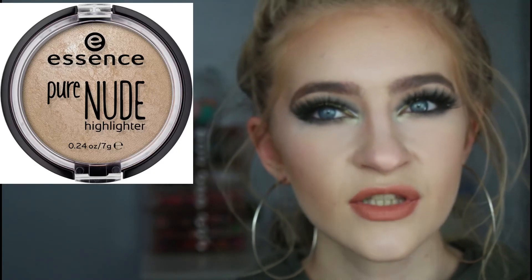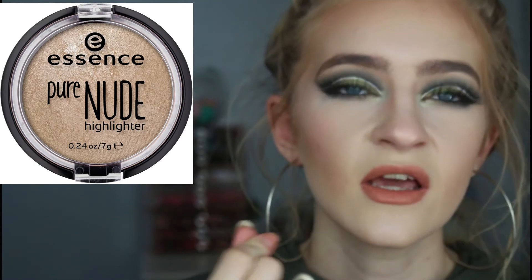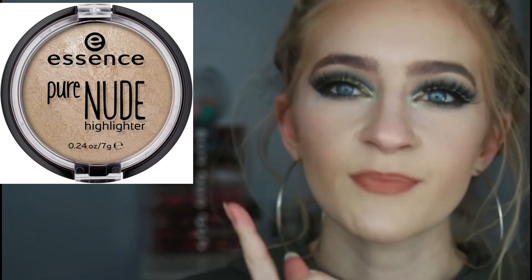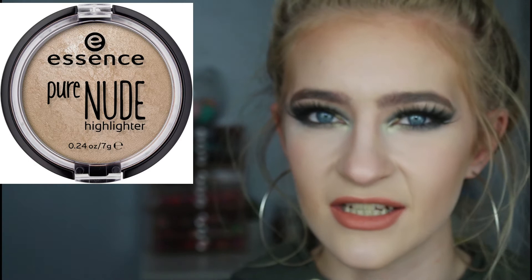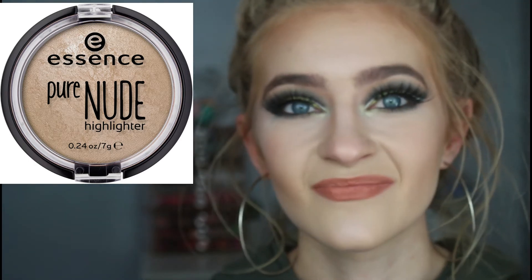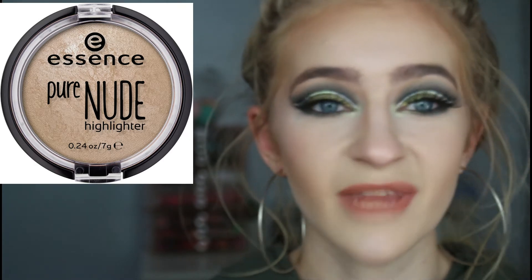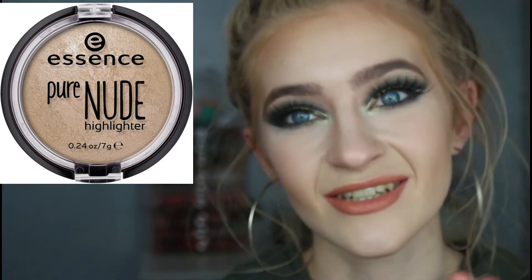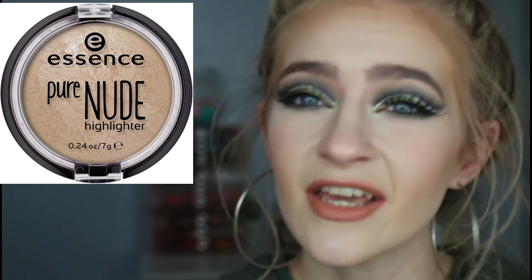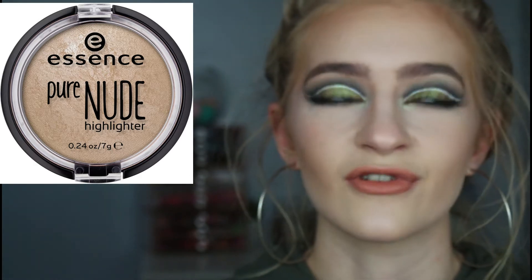Something that I was actually going to buy — I was in town, I had my money and I was like, okay, time to buy this — is the Essence Pure Nude Highlighter. I've seen so many people rave about this highlighter, but I can't find it anywhere. Is it discontinued? I've gone to my Wilco where my Essence stuff normally is — never there. It's like £4.99. If it is discontinued, let me know because I really want to give it a go.